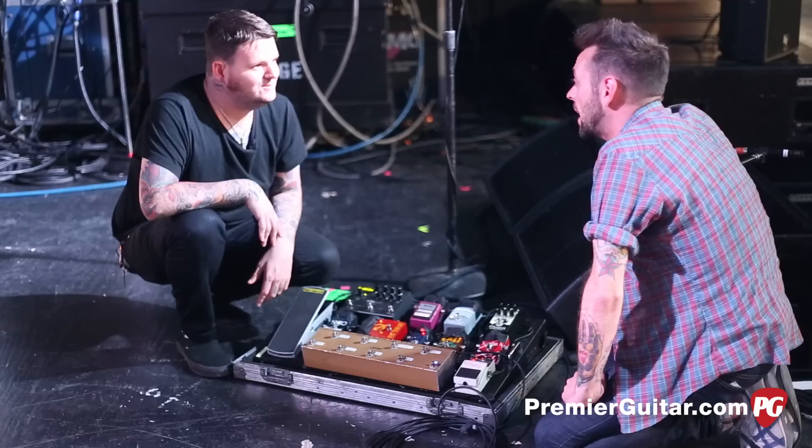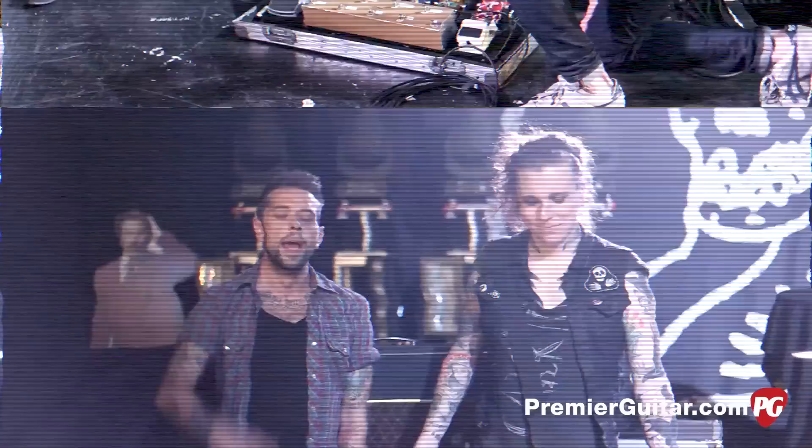Thank you very much. We're gonna go talk to Laura and have a great show. Hey guys, what's up? This is Perry, talking to Laura Jane Grace of Against Me. Hello.